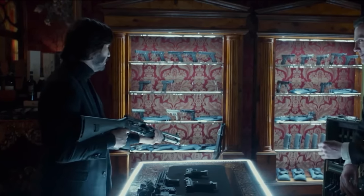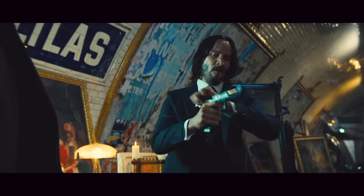But there's something clearly wrong here. If you know your guns, you know that John doesn't use pleb civilian hardware. He goes straight for the heavily modded Gucci guns.